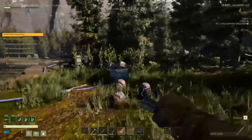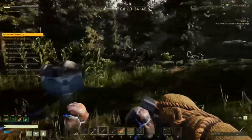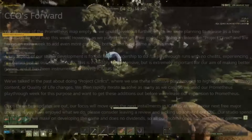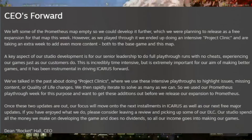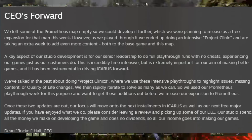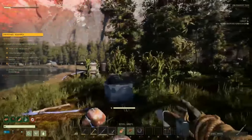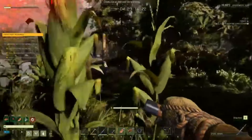They did mention last week they were going to introduce the Prometheus map expansion in this update, but CEO Dean Hall has some words on that. They left the Prometheus map empty to develop it further and were planning to release it as a free expansion this week, but they played through it and ended up doing an intensive project clinic — taking an extra week to add even more content to both the base game and the Prometheus DLC map.